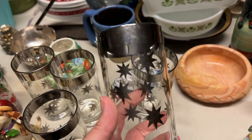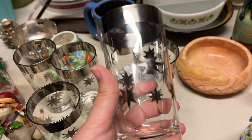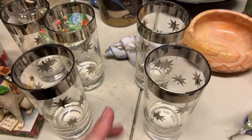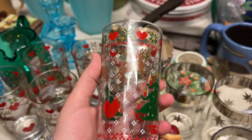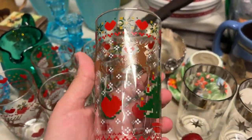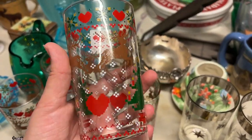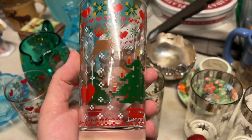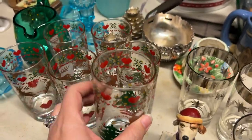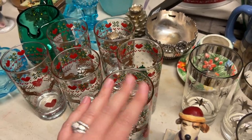We found these Starburst-like vintage mid-century glasses, so I went ahead and picked those up. And then these — I was trying to describe them in the video. I'm like, it looks like cross-stitch or something. My mom said it looked pixelated, and I said it looks like a sweater. A couple of the people in the comments said, 'Oh, it's supposed to look like a Christmas sweater.' And I'm like, I knew it!